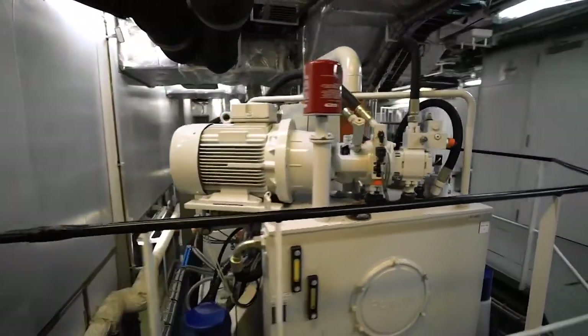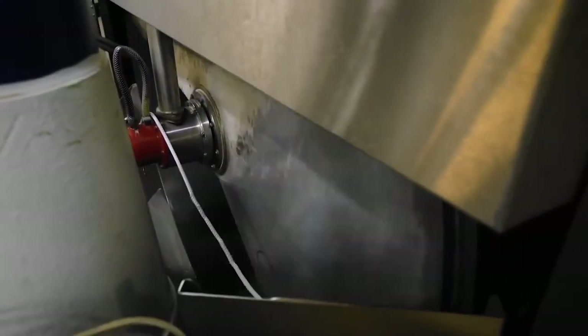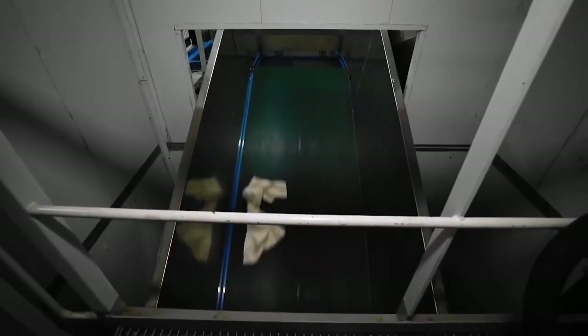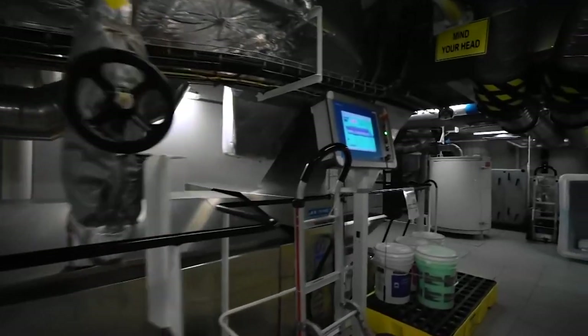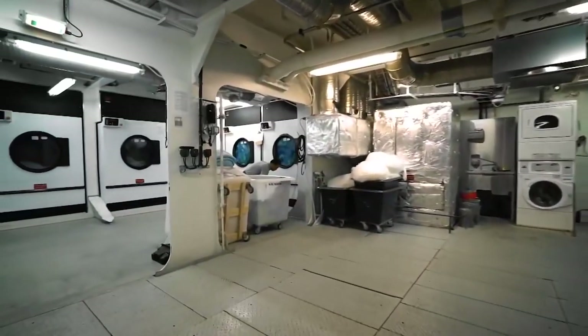Another one of the liner's important machines is the washing machine. It was built to special order and installed in the bowels of the ship at the time of its construction at the shipyard. A whole two technical decks of Symphony of the Seas have been given over to laundry.